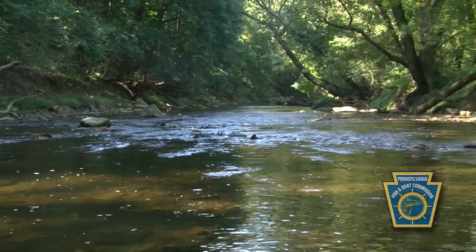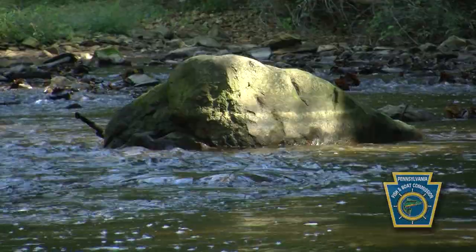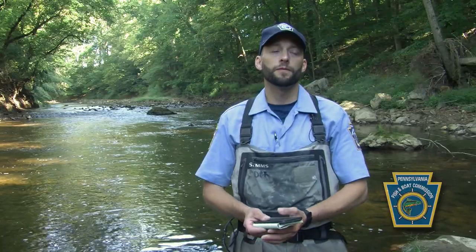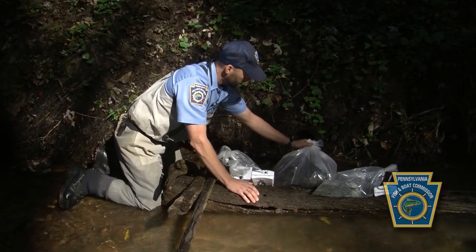We're looking at Chickies Creek, along its banks right now. Chickies Creek is only a handful of miles from where Chesapeake Log Perch were originally discovered in Columbia, Pennsylvania. We're right where we know they used to be and they're now gone from. And that's pretty exciting.